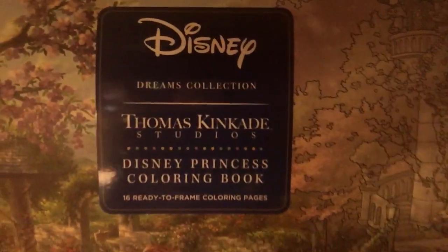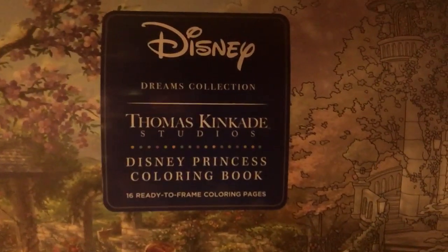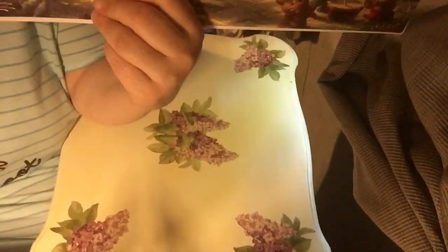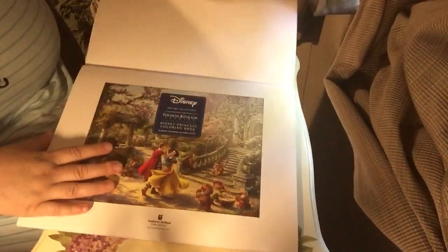I got this — the Disney Dream Collection Thomas Kinkade Disney Princess Coloring Book. 16 ready-to-frame coloring pages. And now let's do a nice little flip-through.